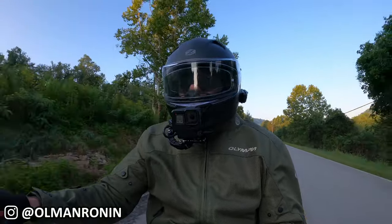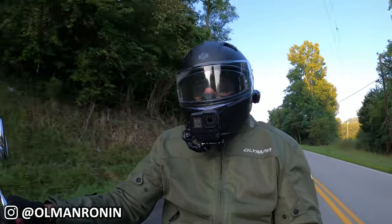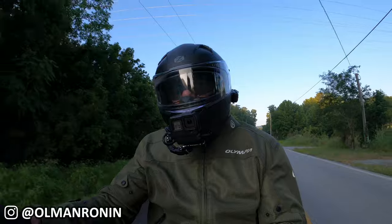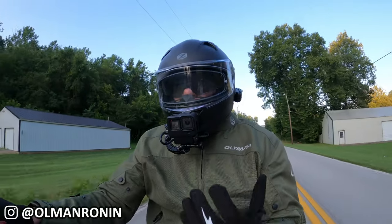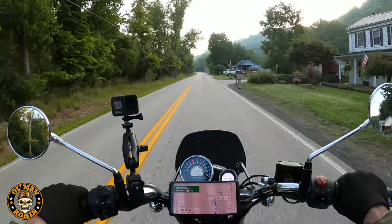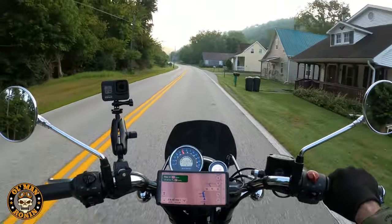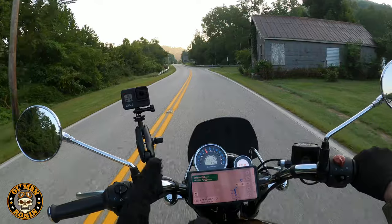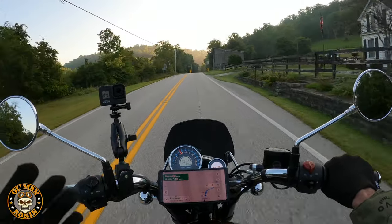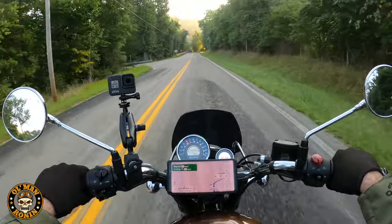I didn't get any chain stretch, which I was pretty happy with. The big tests will come when I get home after well over 350 miles total — checking if it used any oil, checking chain stretch, especially since we were on chip-and-seal for part of the ride which is hard on street tires. We'll check tire pressure and do a full walkthrough at the end of this video, so make sure you stay tuned.